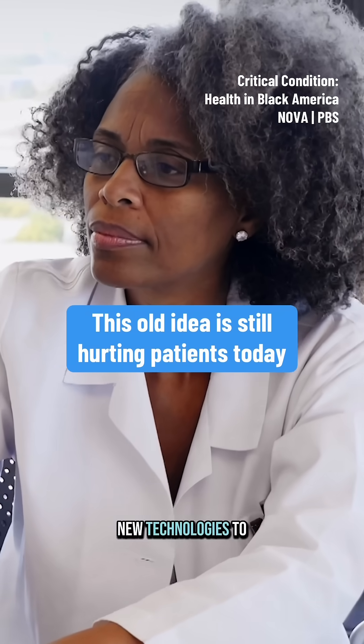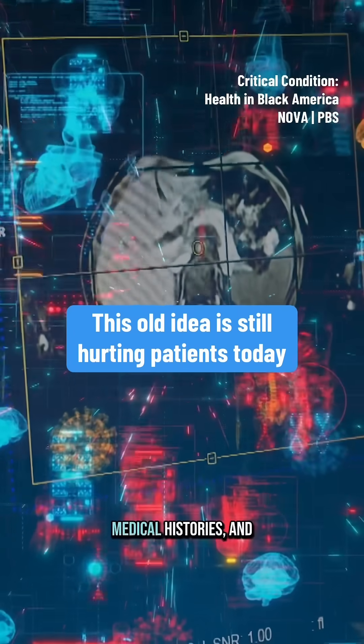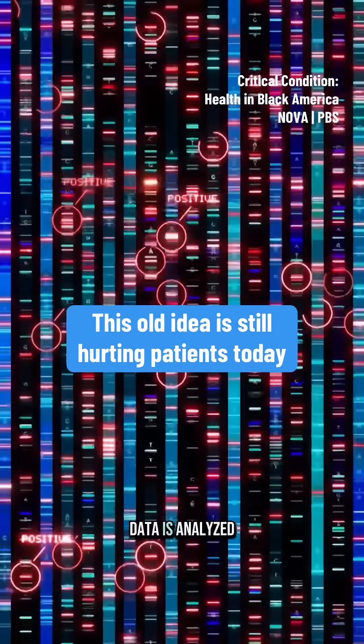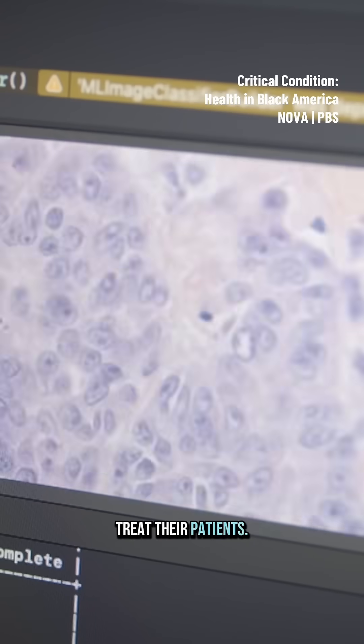Doctors rely on new technologies to help them care for patients, using massive data sets of symptoms, medical histories, and test results. All of this data is analyzed using algorithms, computer-based formulas that guide how physicians diagnose and treat their patients.